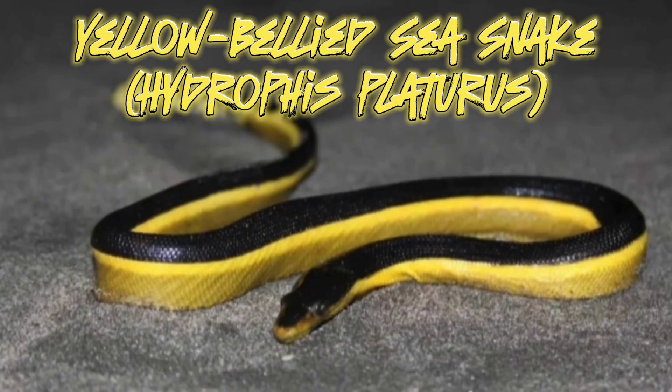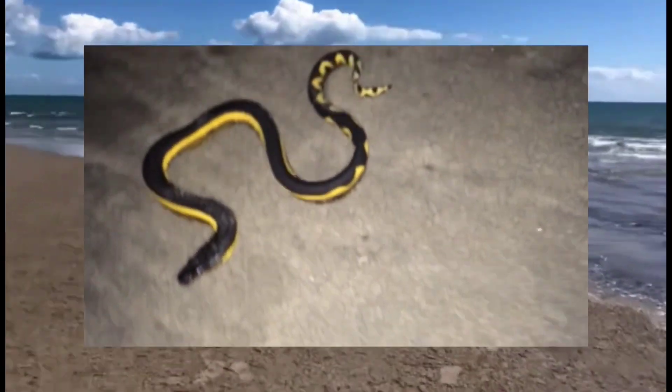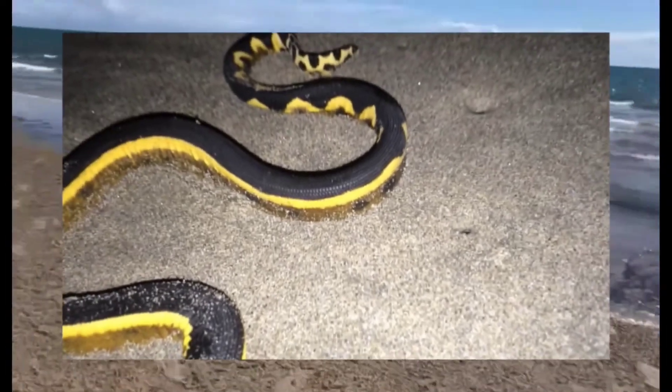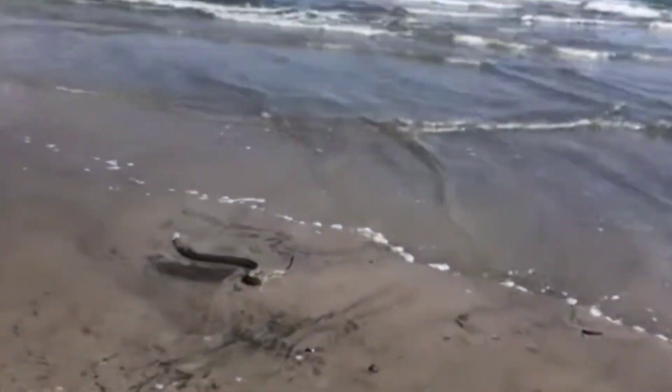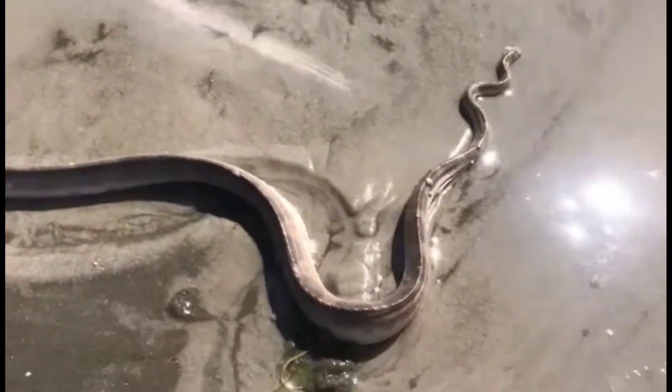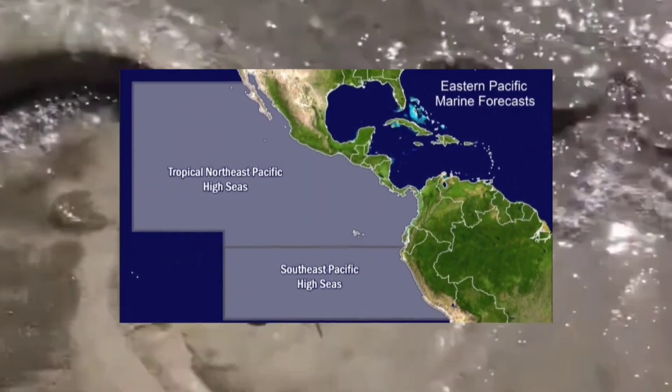The Hydrophys paturus, commonly referred to as the Yellow-Bellied Sea Snake or Pelagic Sea Snake, is a highly adapted marine reptile found primarily in the warm coastal waters of the eastern Pacific Ocean, including regions along the western coast of South America. It is one of the most widely distributed sea snake species and is known for its unique characteristics and behaviors.